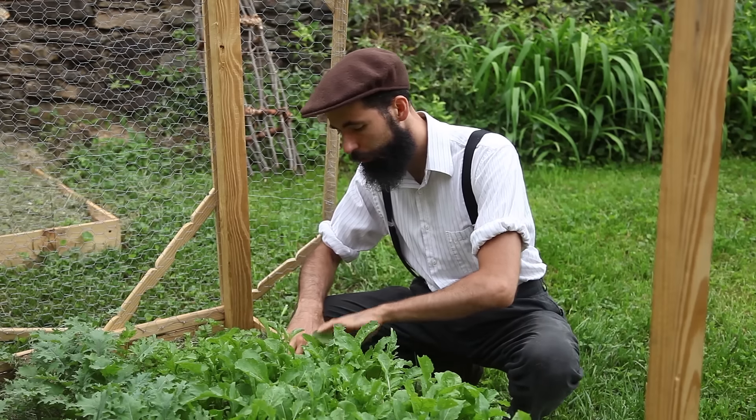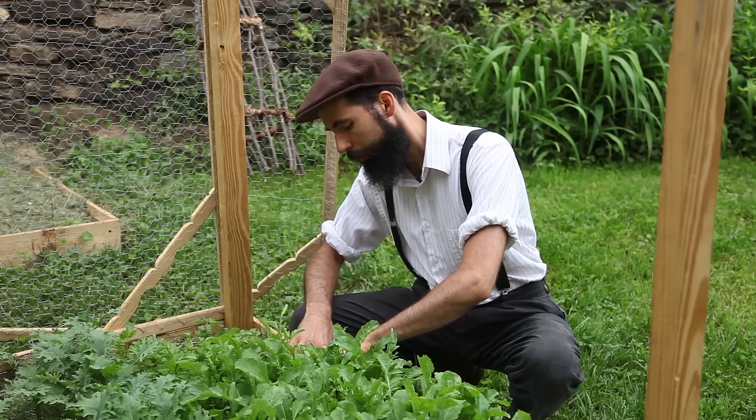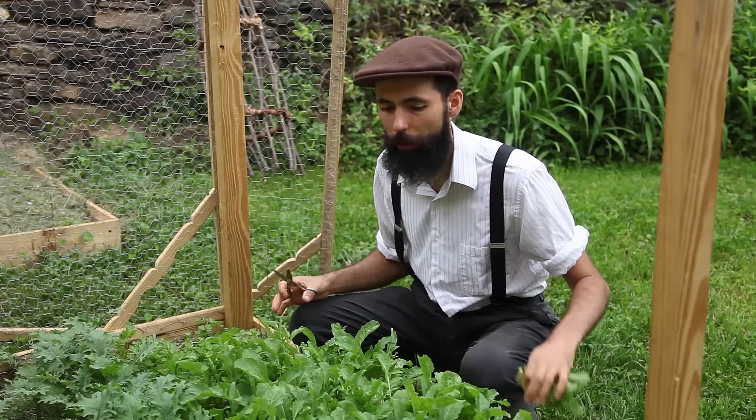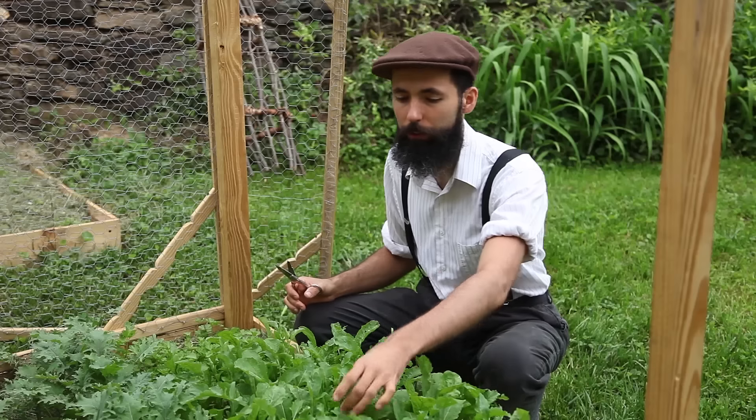I'm harvesting this arugula by cutting it close to the base. That's because it's getting a little hot for arugula already and it's starting to bolt.